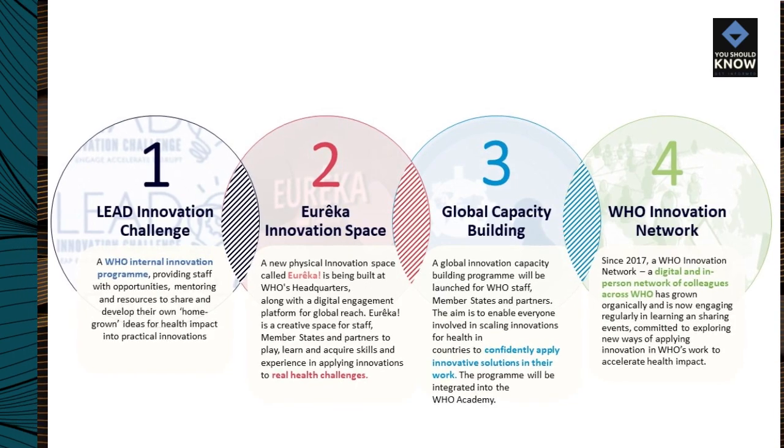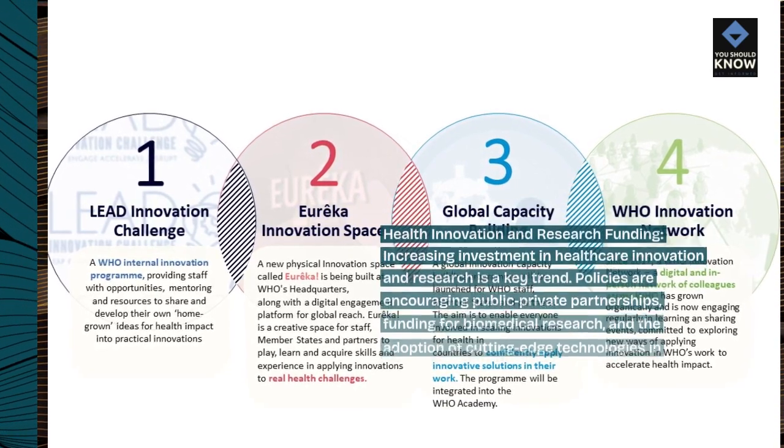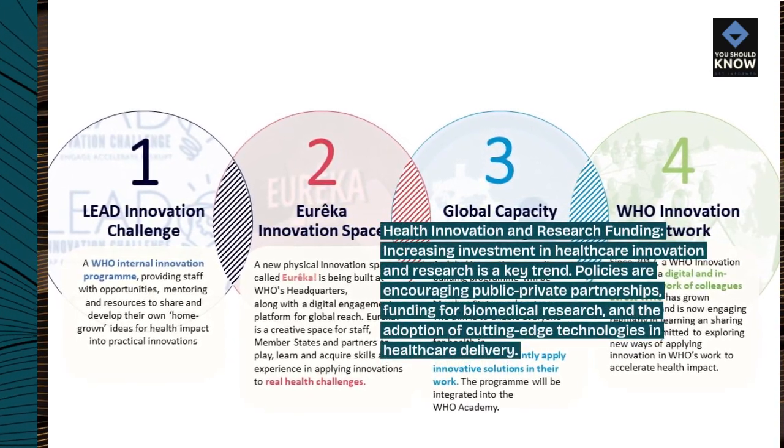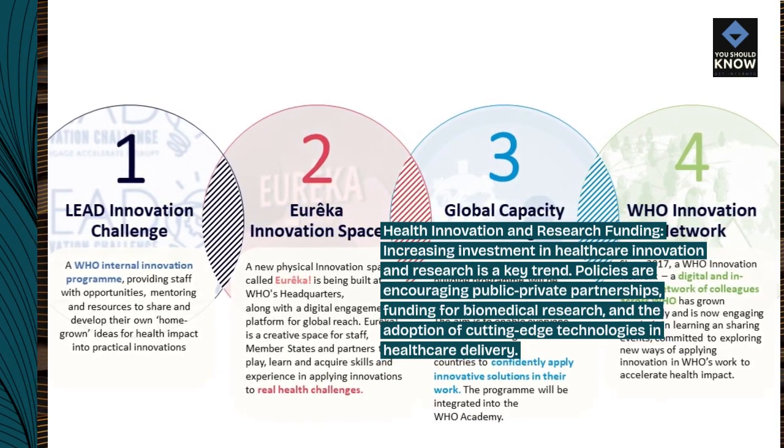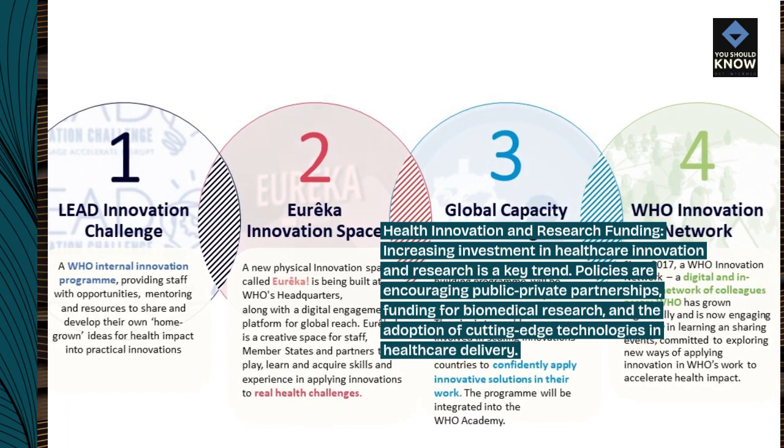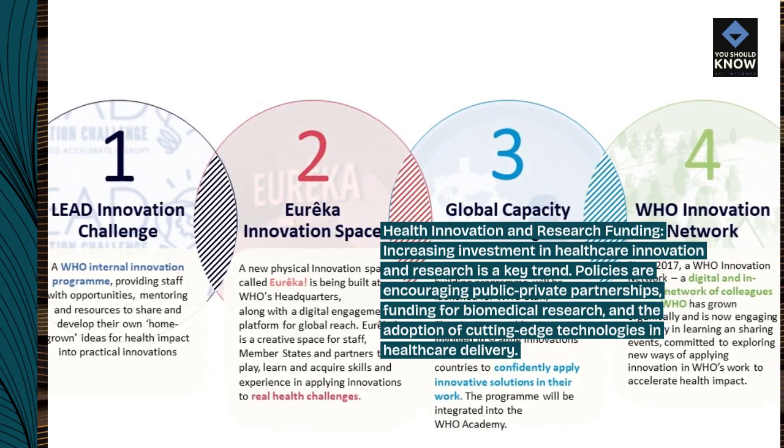Health innovation and research funding. Increasing investment in health care innovation and research is a key trend. Policies are encouraging public-private partnerships, funding for biomedical research, and the adoption of cutting-edge technologies in health care delivery.